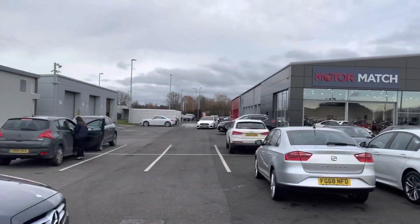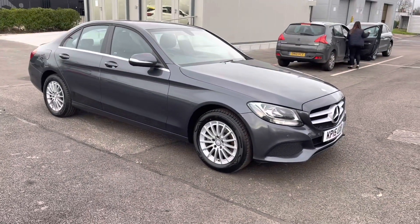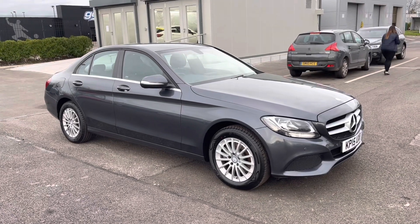My name is Billy from Motor Match Chester. Today I'm very pleased to announce this lovely 2015 Mercedes-Benz C-Class SE.